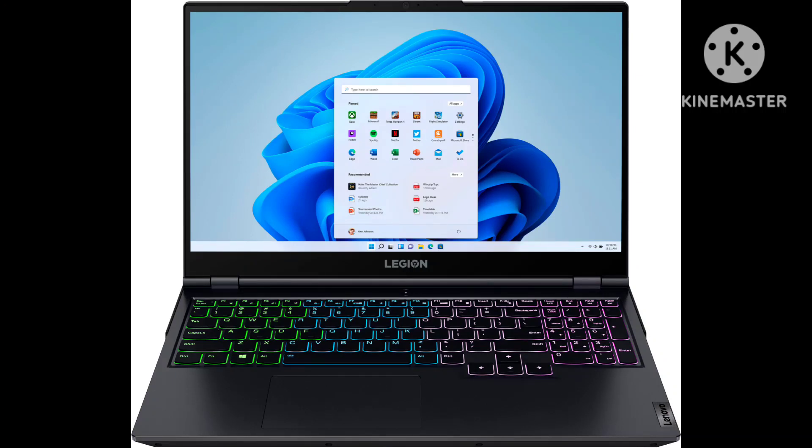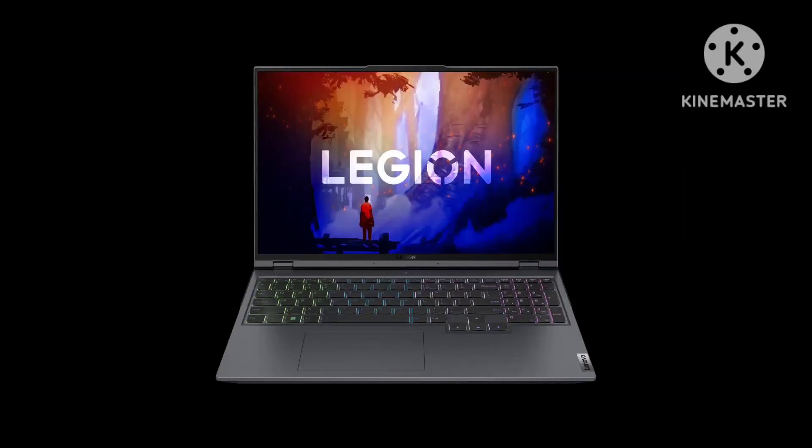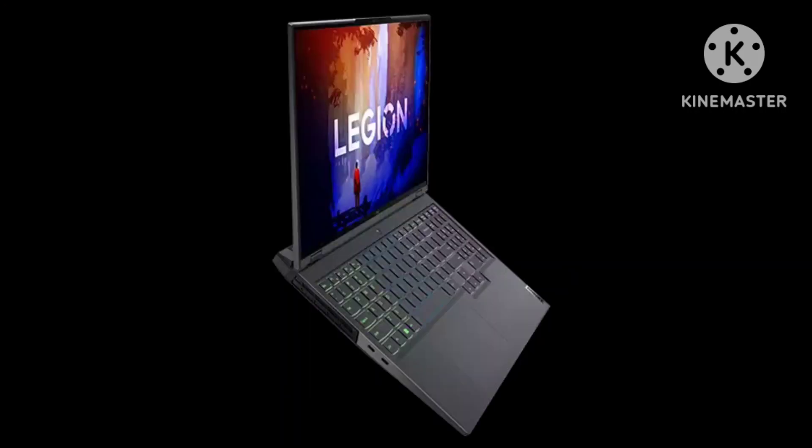The Lenovo Legion Pro 5 Gen 8 2023 is slightly better than the Asus ROG Zephyrus G14 2022. The Lenovo is available with faster AMD 7000 CPUs and NVIDIA RTX 40 series GPUs, so it can achieve higher frame rates and handle more demanding games. It also has a faster SSD, which helps shorten loading times, and unlike the Asus, both of its RAM modules are user-replaceable.